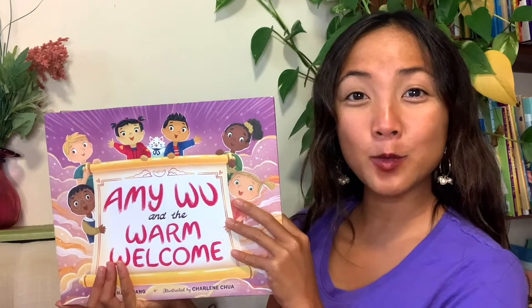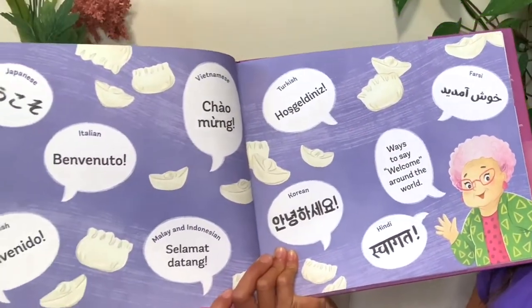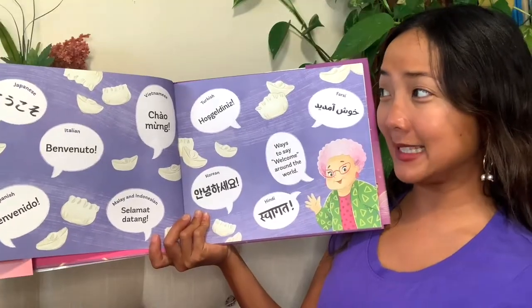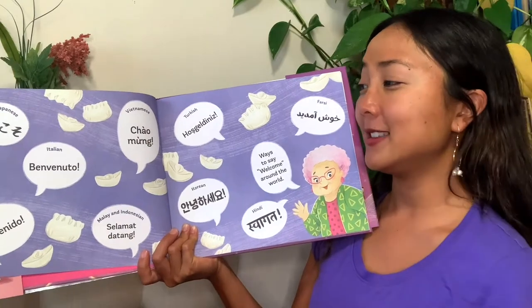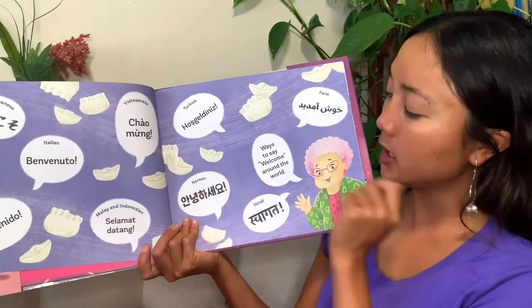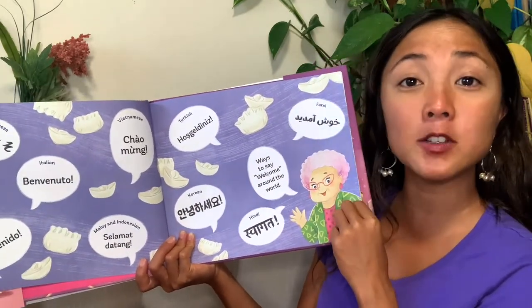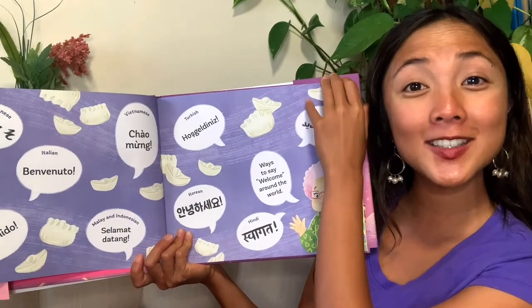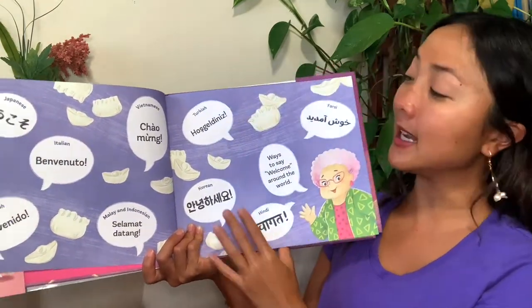Let's see who Amy Wu is welcoming today. If I open the cover, the first thing I notice is all of these different ways to say welcome. They even have Vietnamese — a language that I know — and other languages like Malaysian, Indonesian, Korean, Hindi, and Farsi. All different ways to say welcome around the world. If you know a different language, do you know how to say welcome in that language? If not, you can take a look at some of these.